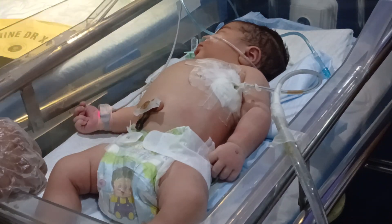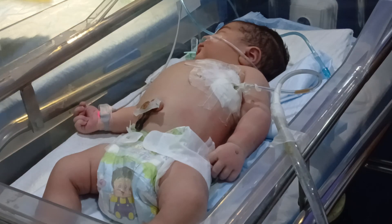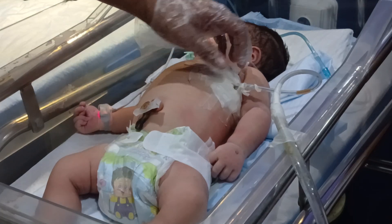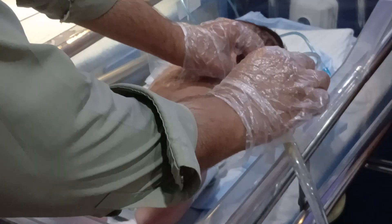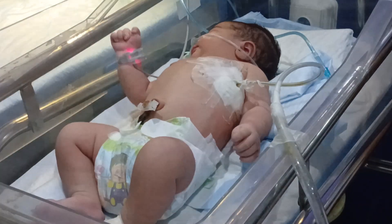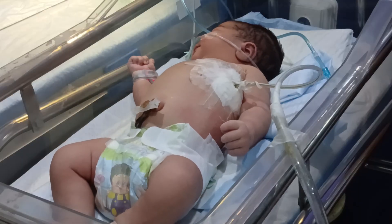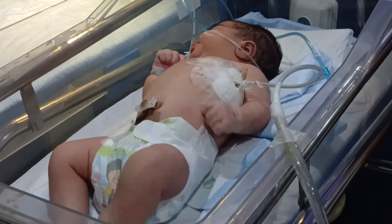If it is large, the doctor inserts a chest tube. This procedure is called intercostal drainage. The tube removes the extra air from the chest slowly, and the lungs expand again, meaning the baby starts breathing better.